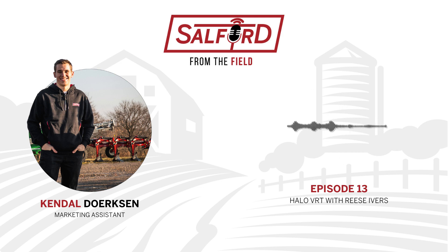That's all for today's episode. Thank you for listening. To stay up to date with all things Salford, follow Salford Group on social media. For more information about Salford equipment such as the Halo VRT, visit salfordgroup.com and learn how Salford can help you field your best.